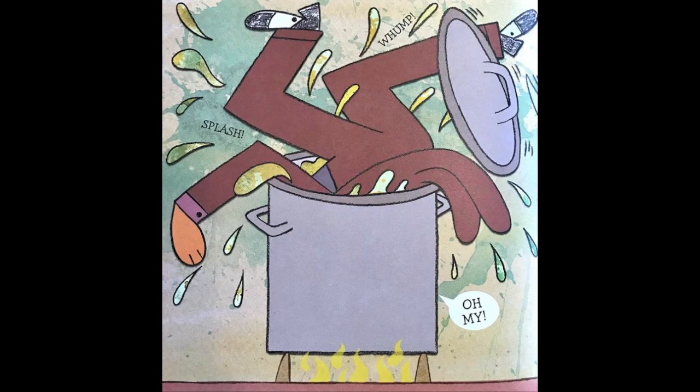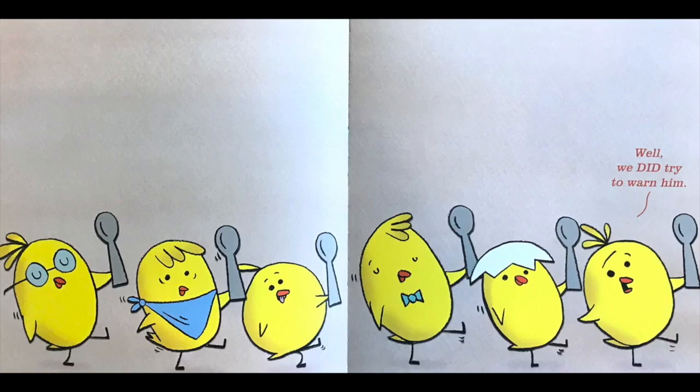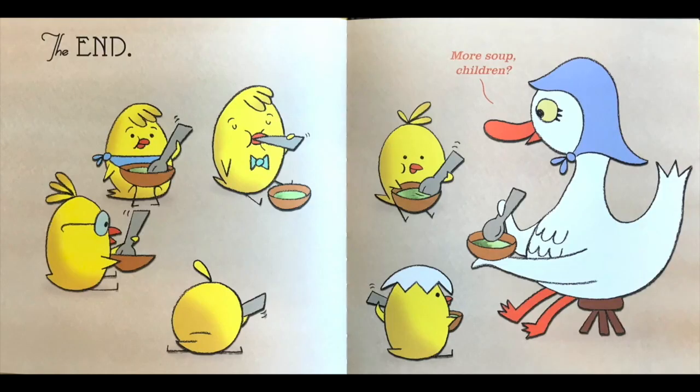Splash! Oh my! Whoop! Toss! You! Ha ha ha. Well, we did try to warn him. More soup, children. The end. The end. That is not a good idea.